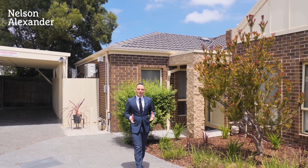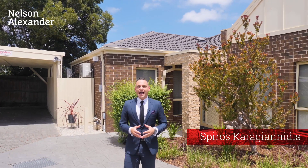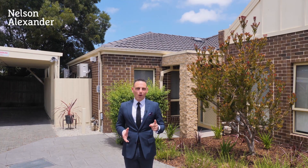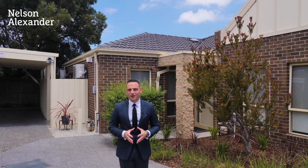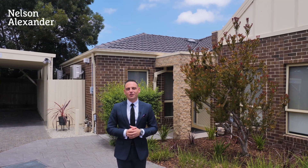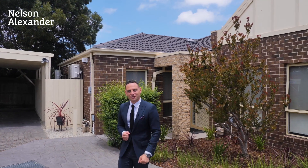It's private, it's low maintenance, and most importantly it's over one level and it is extremely oversized. We're in a block of only one of five, and it is a fantastic opportunity — such a unique home to be able to find in Northgate. My name's Spiro from Nelson Alexander. I'd like to showcase to you number four at 186 Darebin Road. Let's take a look through.